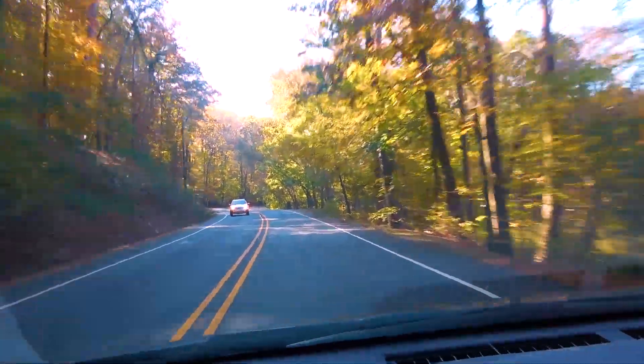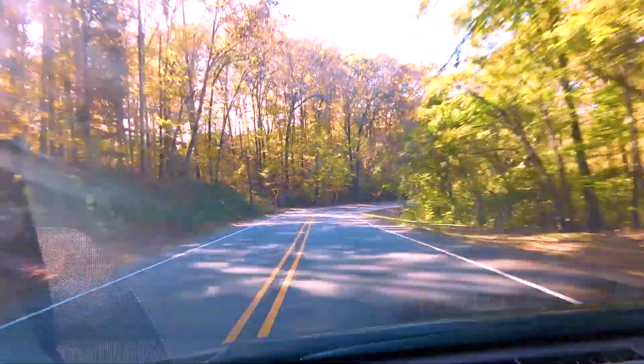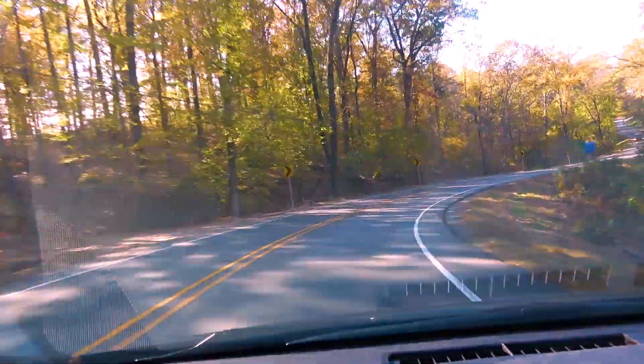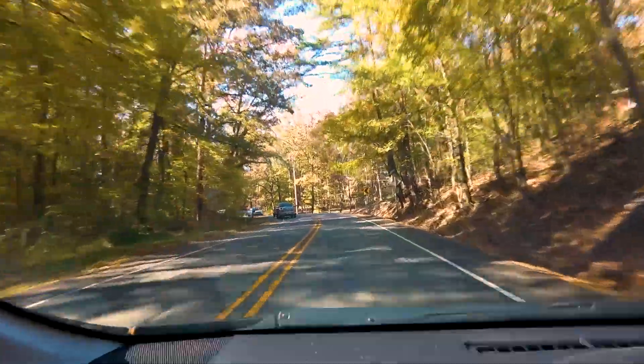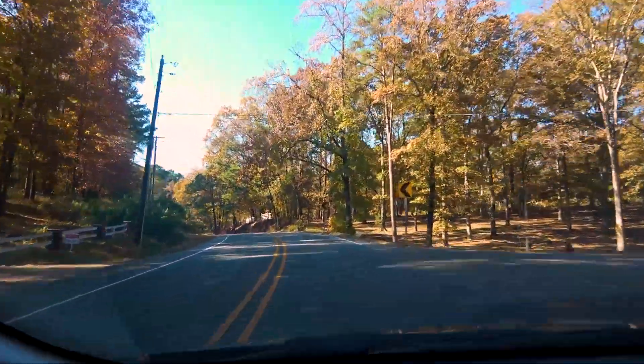The first thing you'll notice, especially this time of year, is the foliage and the trees turning color and losing their leaves. The winding curves and lower traffic flow on this route make driving much more adventurous and fun.